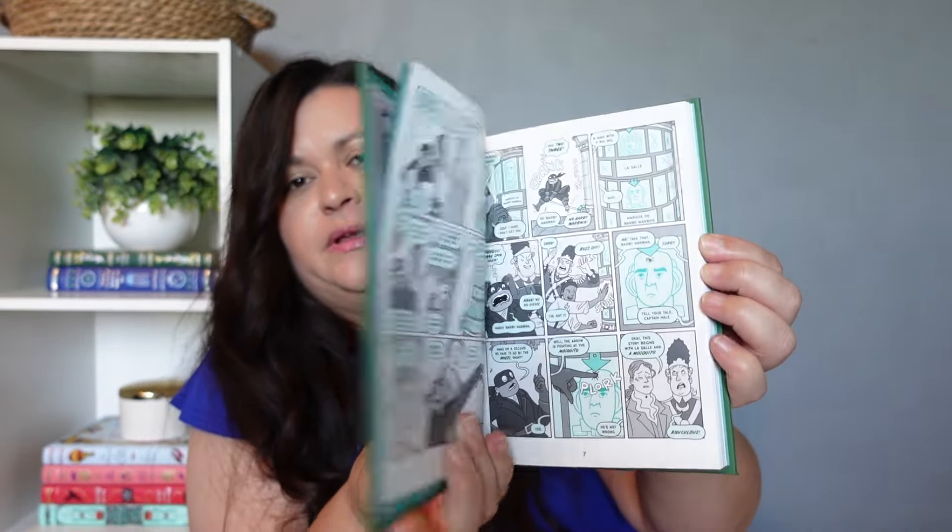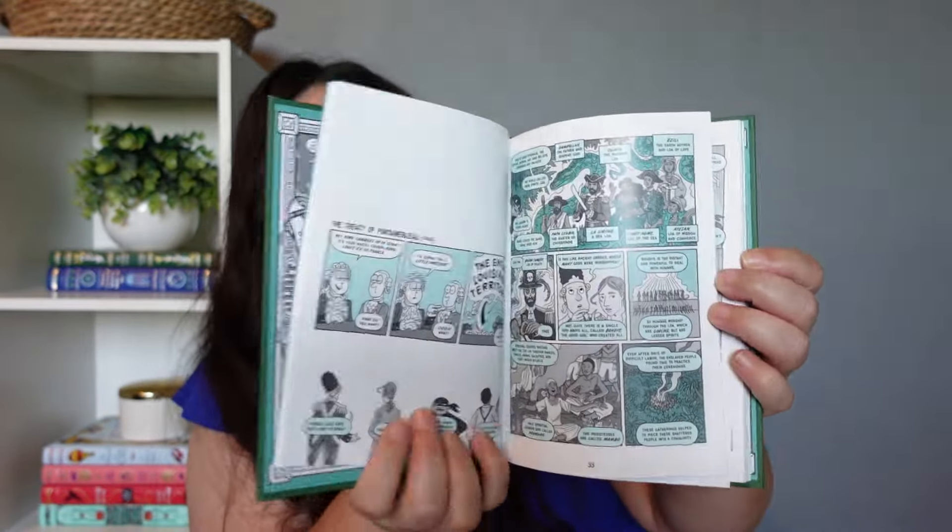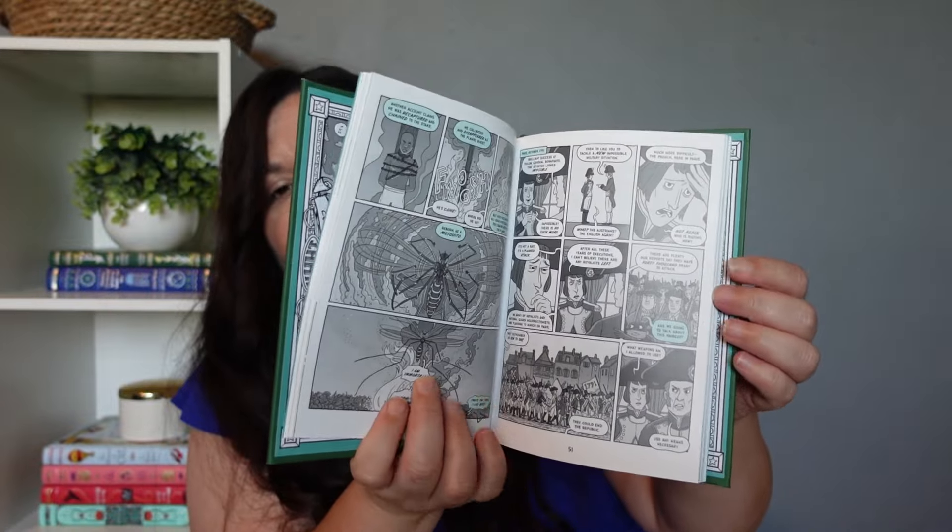I also have Hazardous Tales: Blades of Freedom — A Tale of Haiti, Napoleon, and the Louisiana Purchase. We've never used these ones before, but they do look pretty interesting.